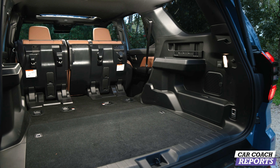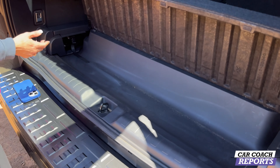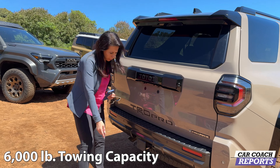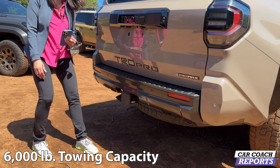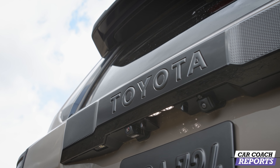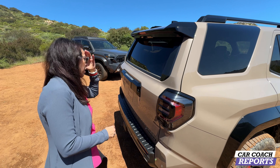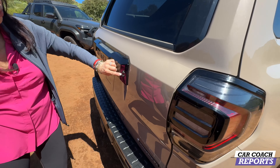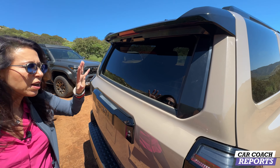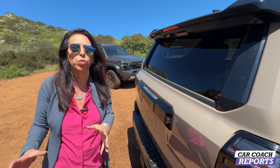Lots of cup holders and additional storage for whatever you bring. Underneath there are little hidden places for a jack, first aid kit, or whatever you want to store. Towing capacity is 6,000 pounds with a Class 3 hitch. There's a nice cover over the hitch — little details that make this vehicle stand out. The liftgate also features that heritage-carry button to open the glass up and down independently, a feature not many vehicles do anymore.